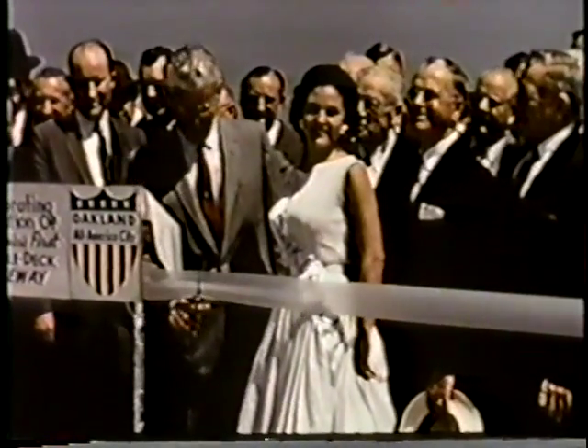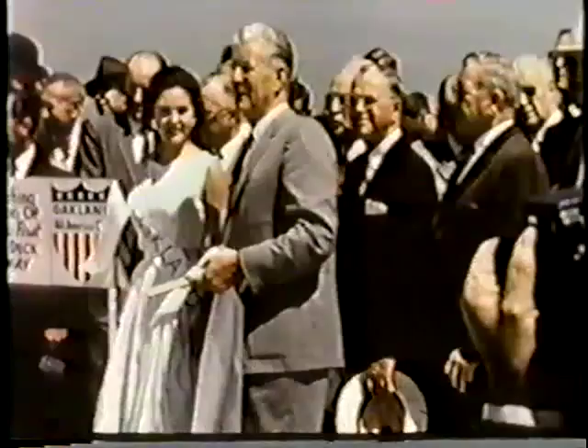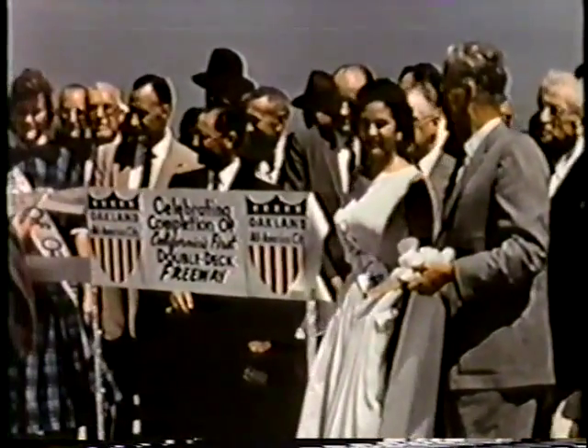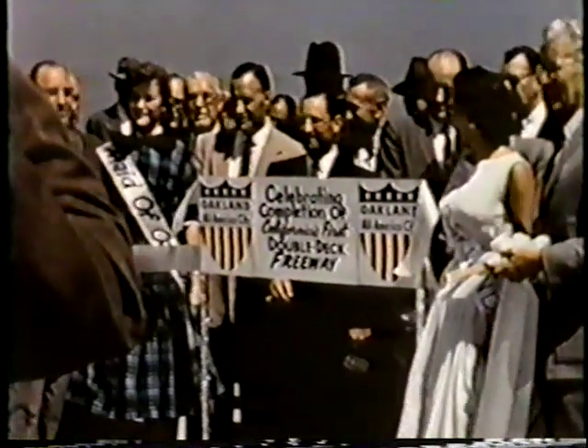The great day arrived on June 11, 1957. With appropriate pomp and ceremony, attended by notables too numerous to mention, the Cypress Street viaduct was opened to traffic.